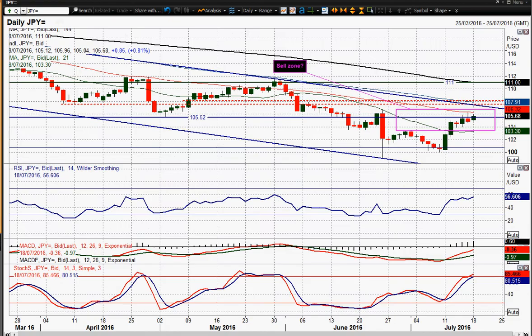Moving on to USDJPY now. We've seen a fairly corrective candle on Friday, but that's been to a certain extent just negated by the moves we've seen today — another sort of 80 ticks higher rebounding move. As the momentum indicators continue to unwind, I think we are still moving towards a bit of a crossroads for Dolly Yen.